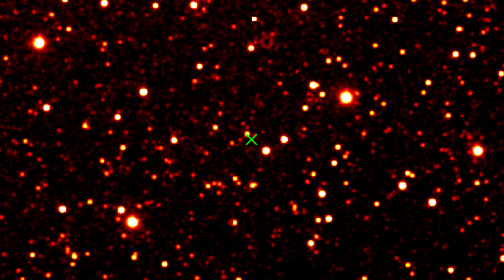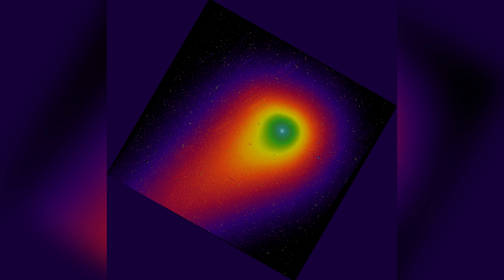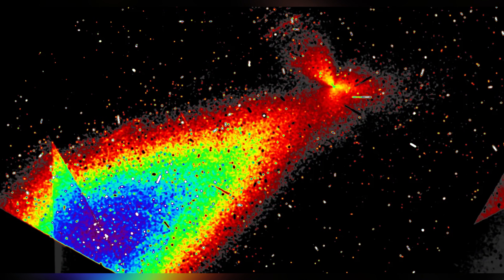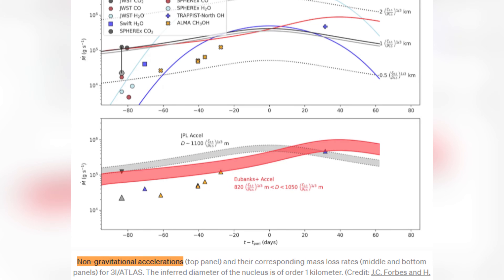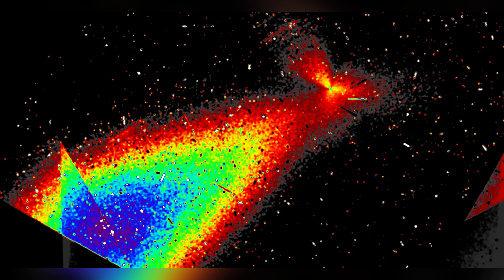The beams exhibit a laser-like quality, characterized by their straightness and high contrast against the backdrop of deep space. This specific visual signature suggests that the forces governing the object's outgassing are not merely gravitational or thermal, but electromagnetic in nature.